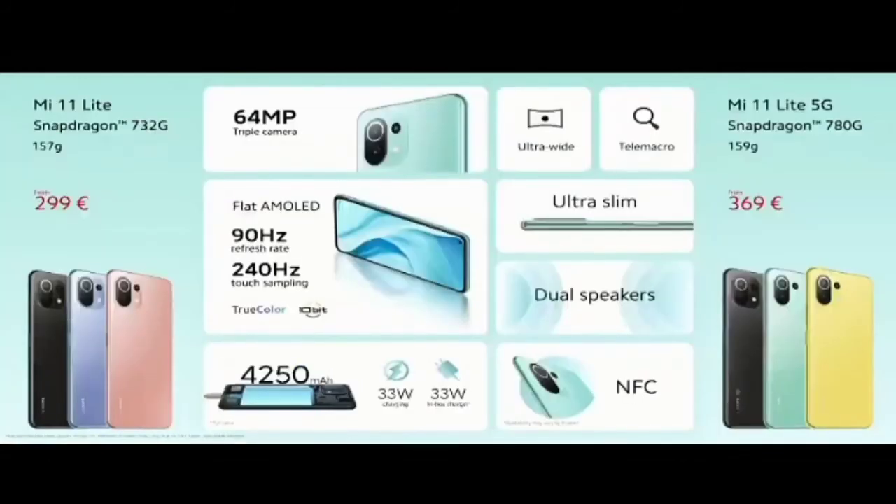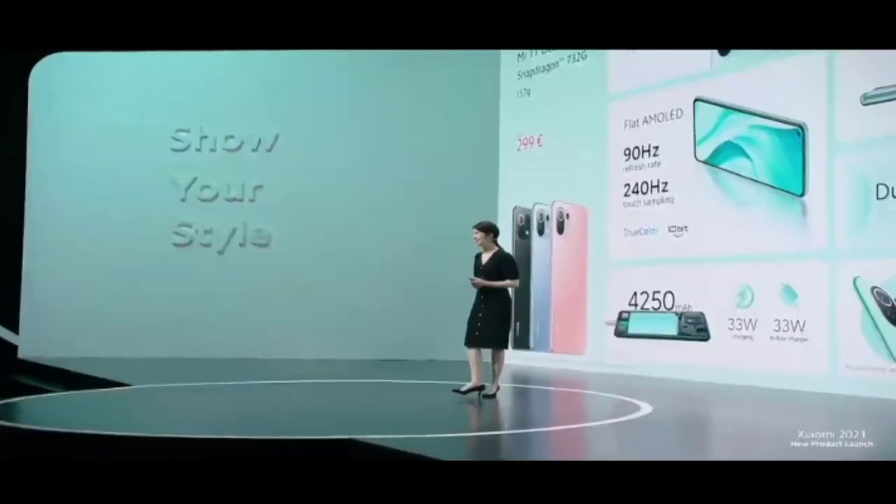This is Mi 11 Lite and Mi 11 Lite 5G — show your style. One of the best looking devices we've ever created, coming soon. Thank you all. Now back to Daniel.